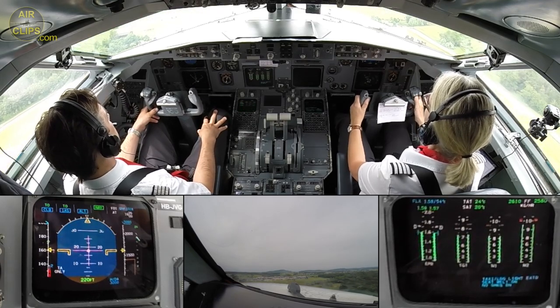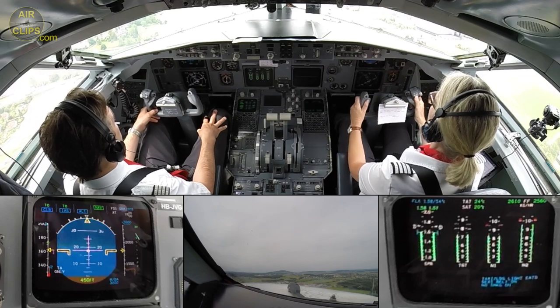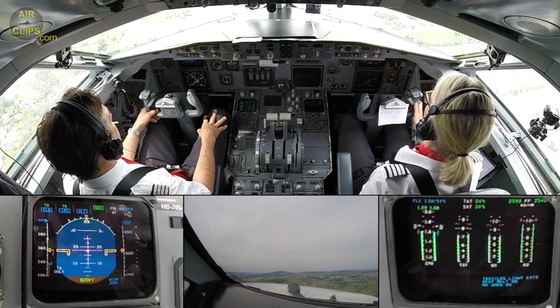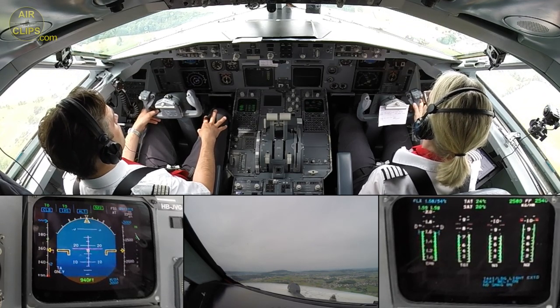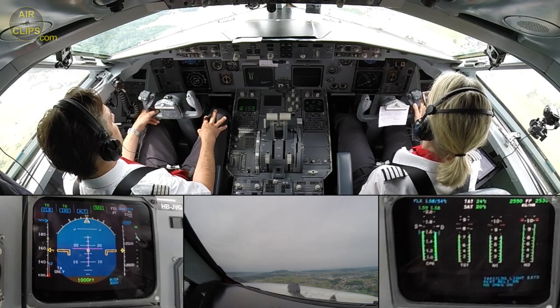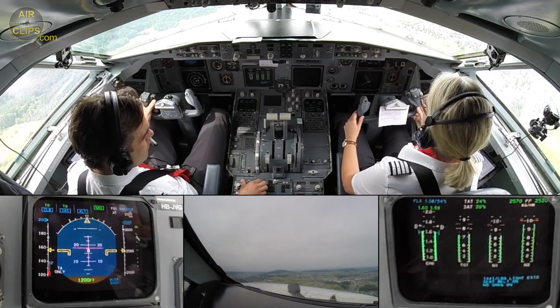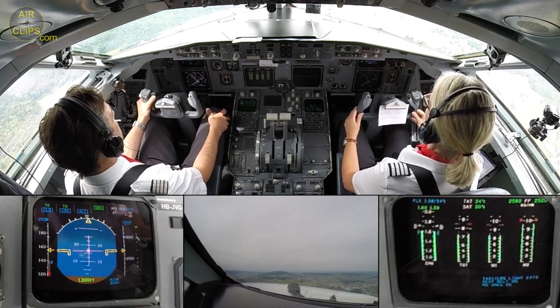Left track. Check. ADMS, Helvetic 100. Engage autopilot 2. Autopilot 2 engaged.